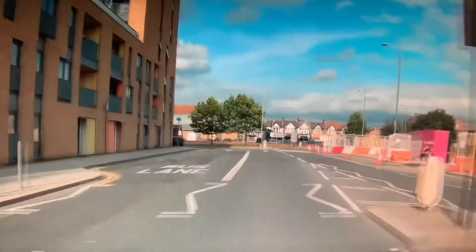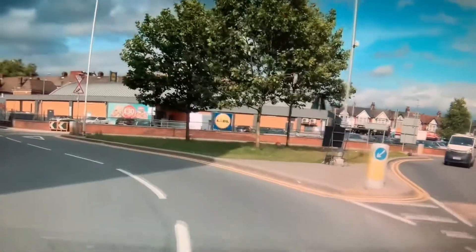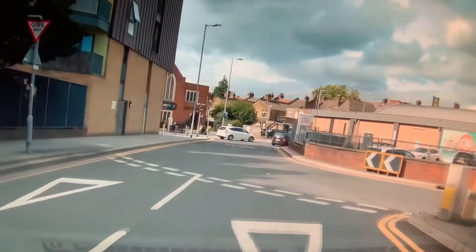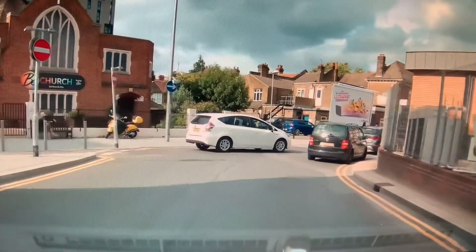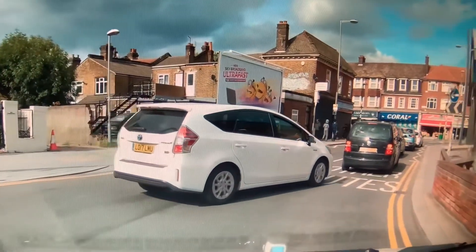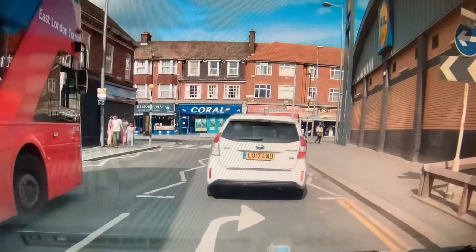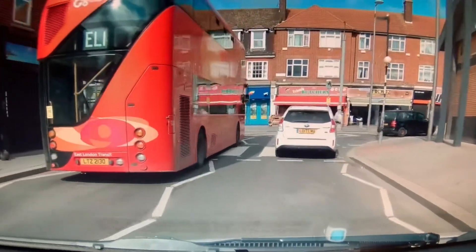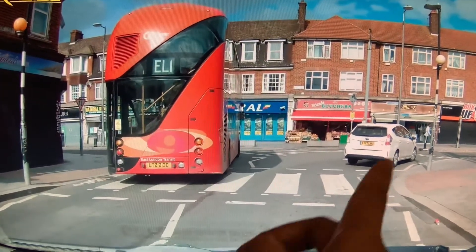We approach this roundabout and turn right, second exit, so use the right-hand lane and give way to cars coming from your right. At the roundabout you're going to turn right second exit, so stay in the right-hand lane. Watch out for this zebra crossing - it can get very busy. The first exit is on your left where the bus is going, and we are taking the second exit to the right.